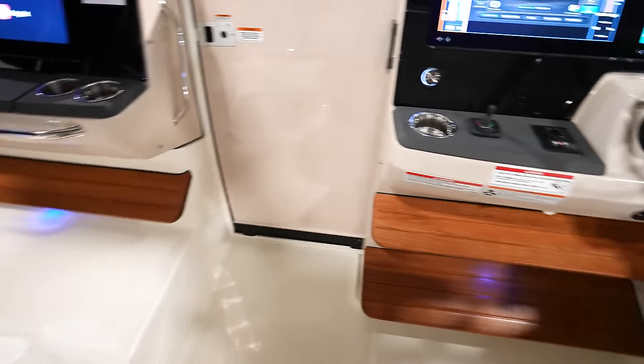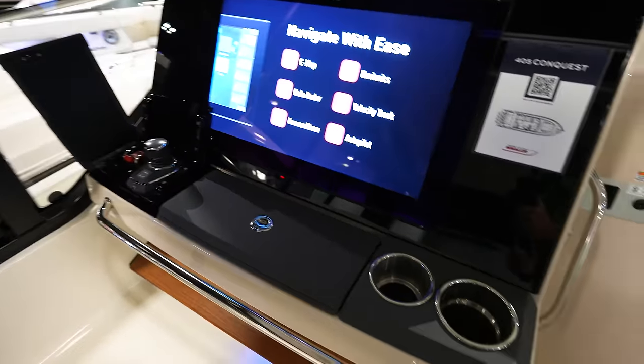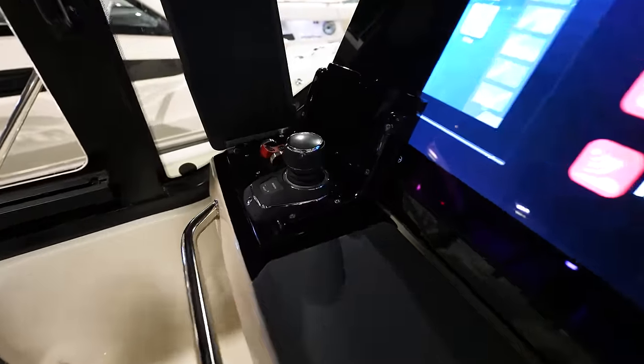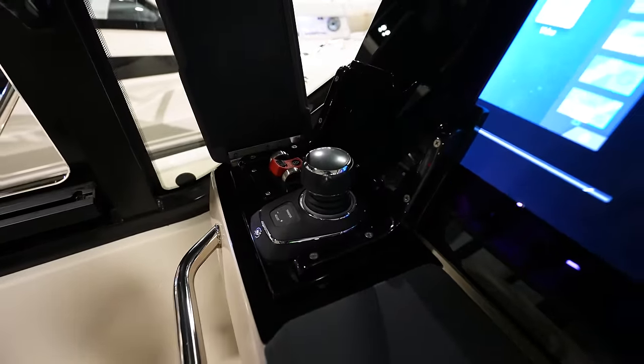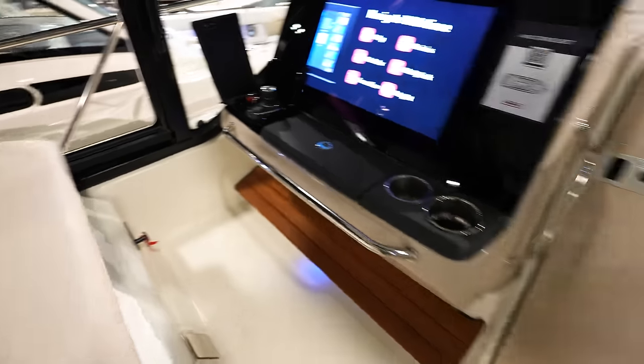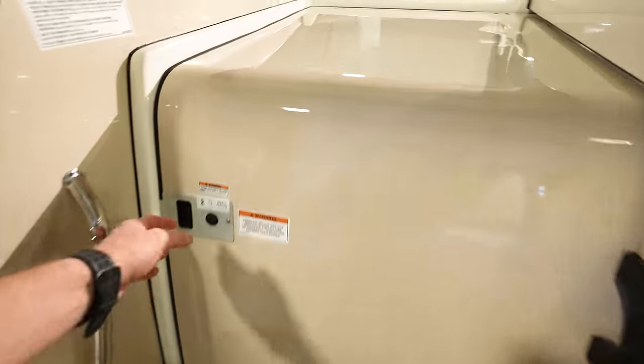Lots of room up here in this area. I like how you've got a whole other screen — I don't know if that's like a 24-inch Garmin. And more joystick control over here, so you can pretty much park or dock the boat from either side, which is very nice.